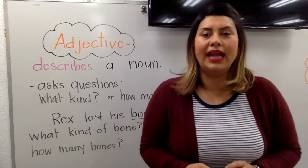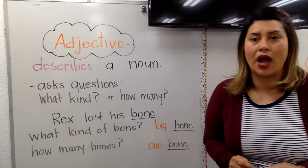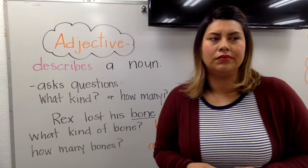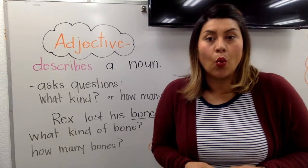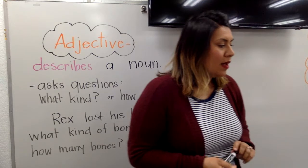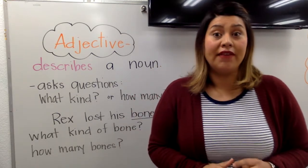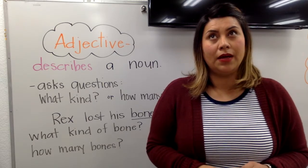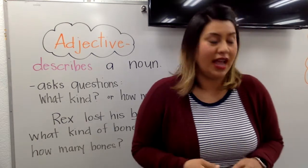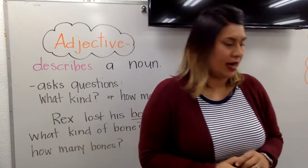Mom made some blank cornbread. What is a good adjective to describe the cornbread that mom made? Mushy, delicious, warm, tasty, sweet cornbread — those are all really good ones. She put it in the blank pan — the heavy pan, the black pan. There's a really big black pan that I use when I go camping, so that's the first thing I thought of. Go ahead and write whatever word you're thinking of right now.